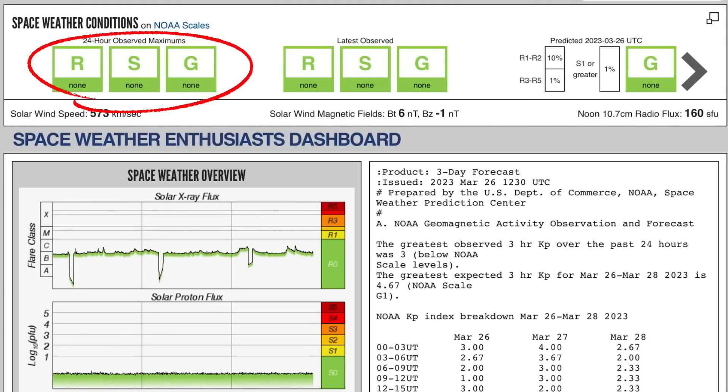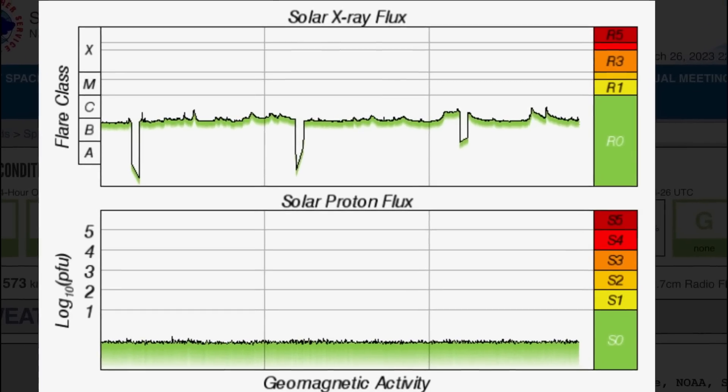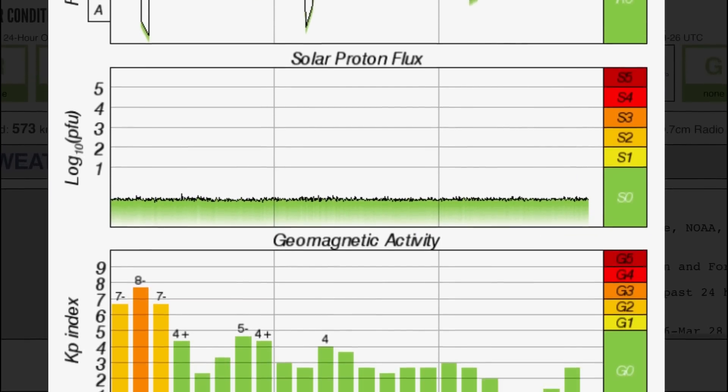Quite possibly on the verge of a magnetic reversal, my friends — we've been talking about it for a while. Having a look at space weather conditions, they are low right now. No space weather events to talk about, but two C-class solar flares.